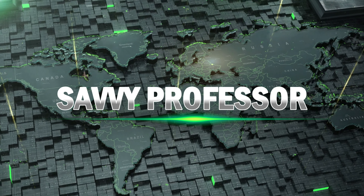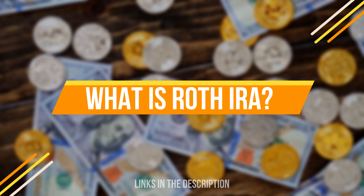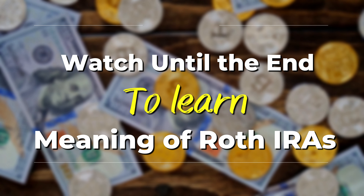Hi guys, this is Sarah from The Savvy Professor, and in today's video, we'll talk about Roth IRAs. Watch until the end of the video to learn the meaning of Roth IRAs and more.